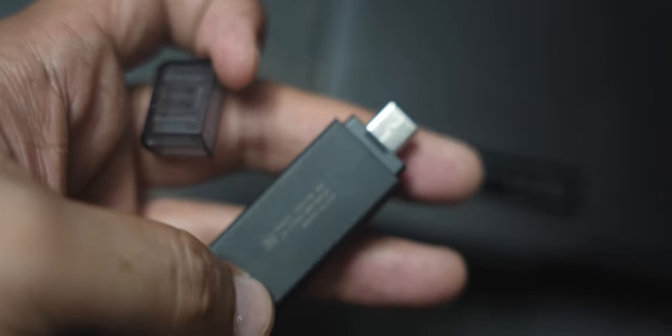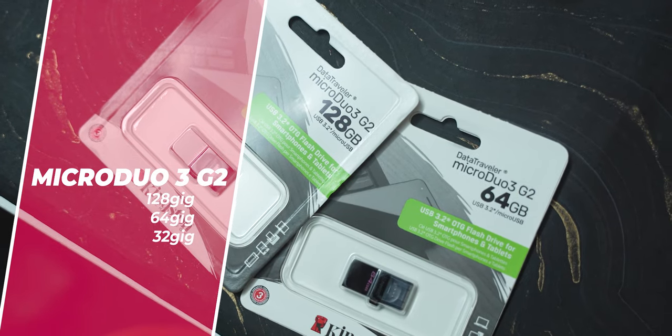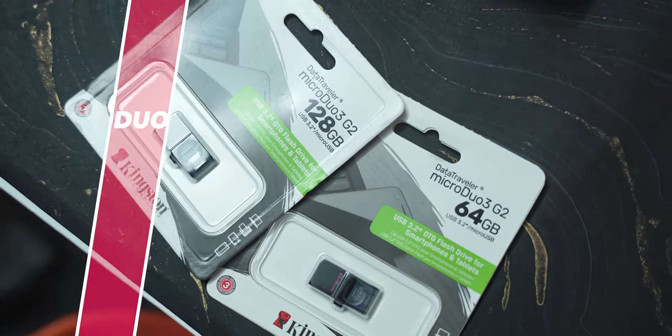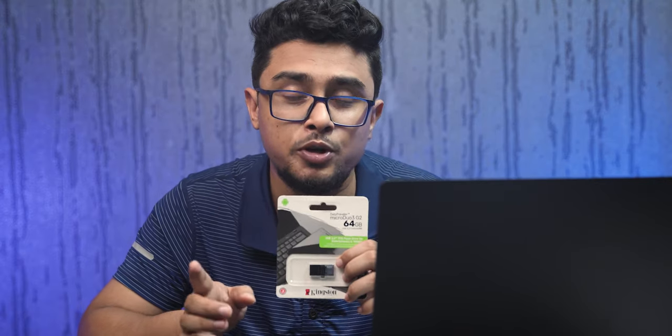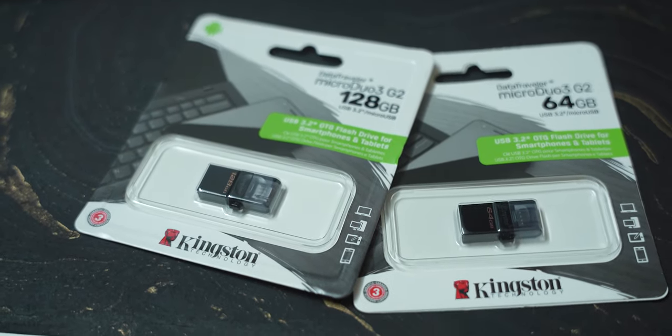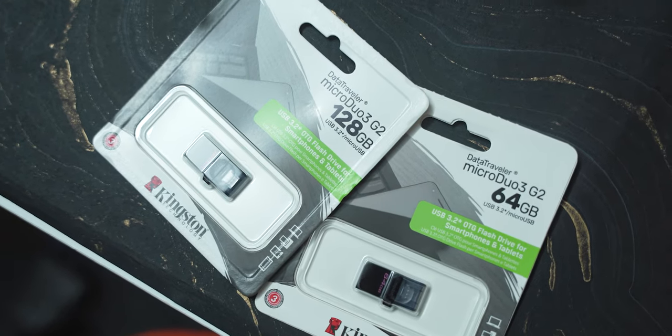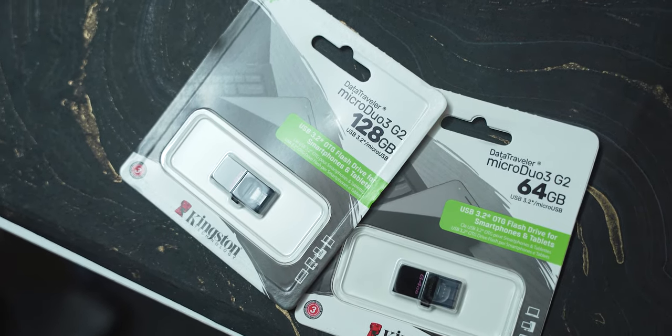For older generation phones with micro USB ports that don't have Type-C, there is another pen drive option — the OTG pen drive. It has USB-A on one side and micro USB on the other side — two ports combined. This is the Data Traveler Micro Duo 3G2, which is USB 3.2 compatible with a read speed of 100 MB per second and a write speed of 40 MB per second.